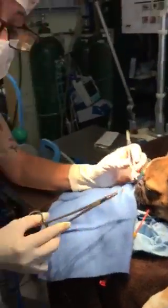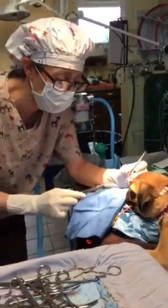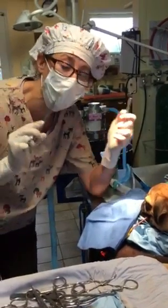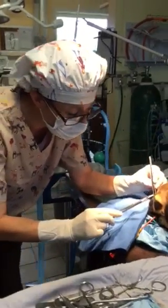Hey everybody, it's Dr. Magnifico from Jarrett's Phil Vet and Paubley.com. This little one is Maisie. She is about a six-month-old pug. She has a very stenotic nose, meaning the alar wings on the side of her nose are almost slammed shut, so we are going to open them up a little bit.